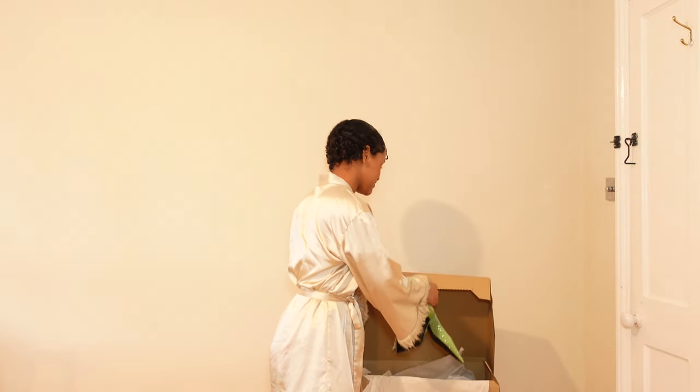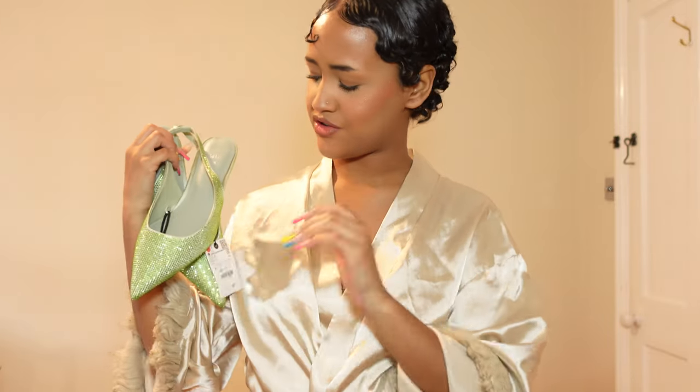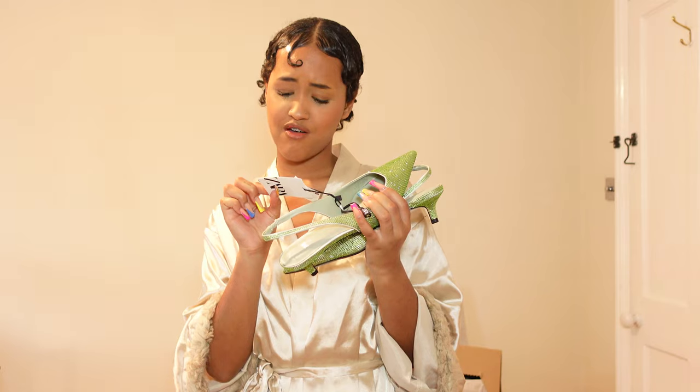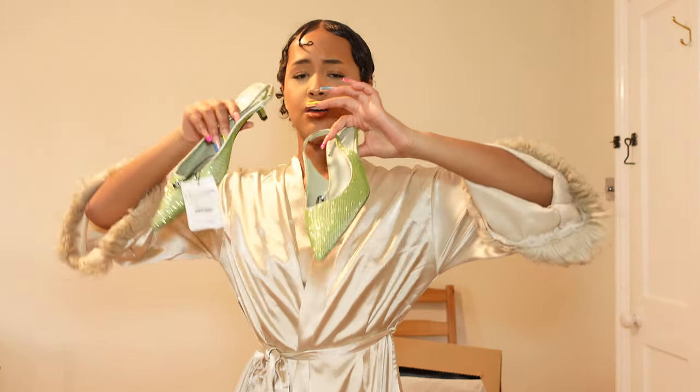Last but not least, the one I was most excited about and most disappointed by — these shoes. They don't fit me and I literally wanted to cry. I'm giving them to my mom since she wants them. They are so freaking cute — kitten heel vibes. I got them for around seven to nine pounds but they're a size 36 and I'm a size 34-35, so unfortunately they don't fit.